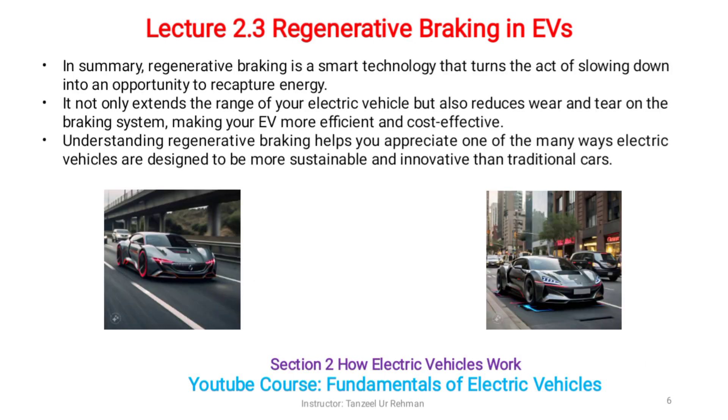In summary, regenerative braking is a smart technology that turns the act of slowing down into an opportunity to recapture energy. It not only extends the range of your electric vehicle but also reduces wear and tear on the braking system.